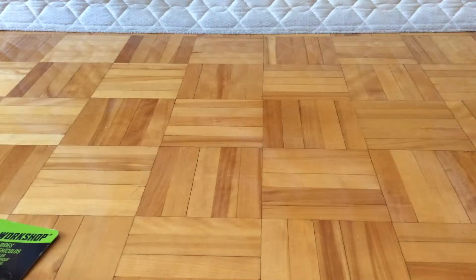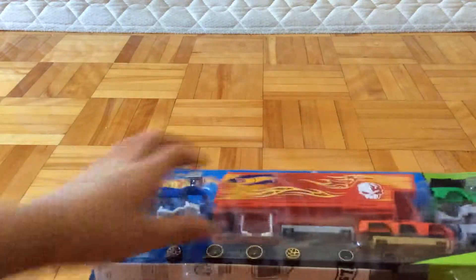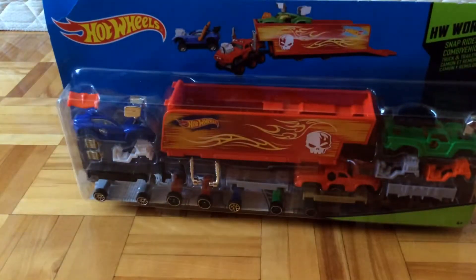Hello guys, this is Pufferfish501 here, and today I'm going to show you my birthday haul, part 2.